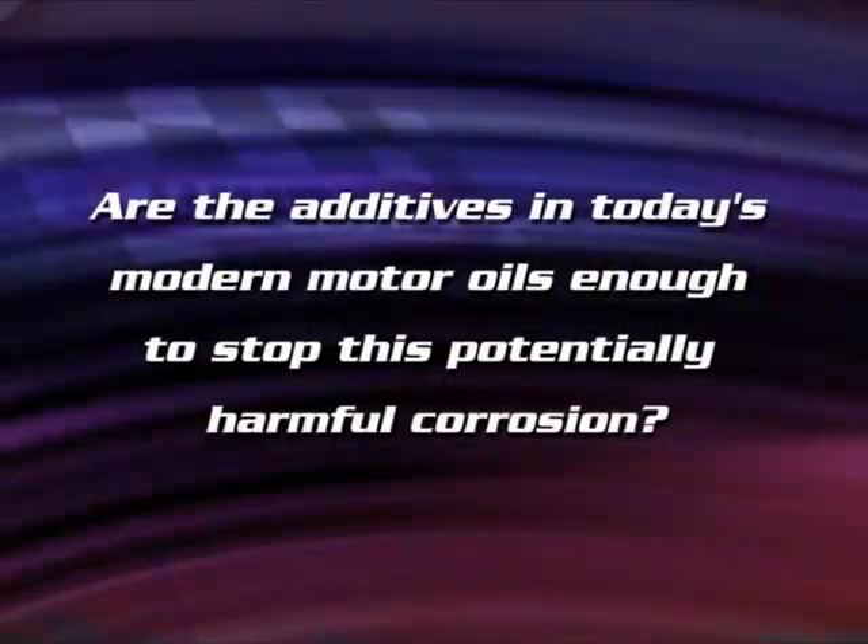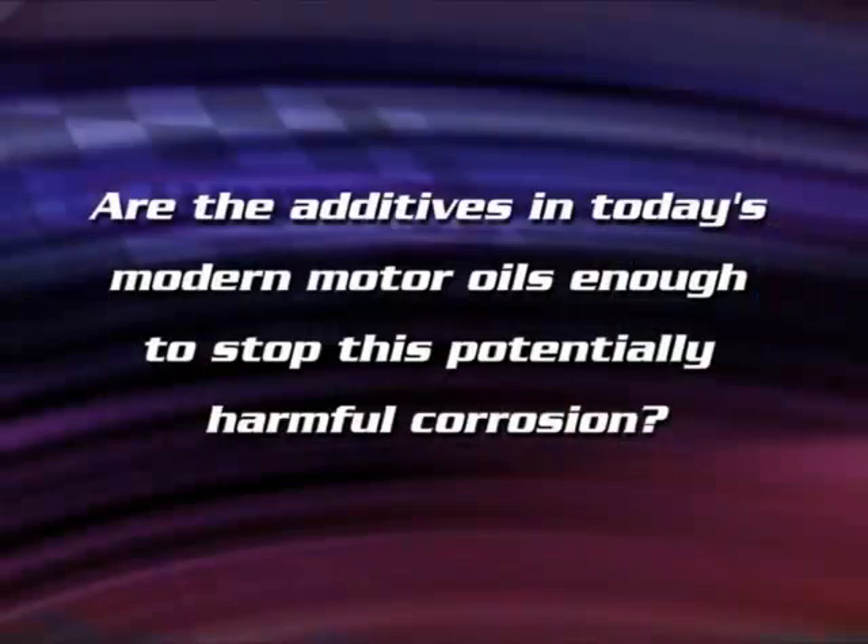Both of these statements are true. Are the additives in today's modern motor oils enough to stop this potentially harmful corrosion? Let's see.